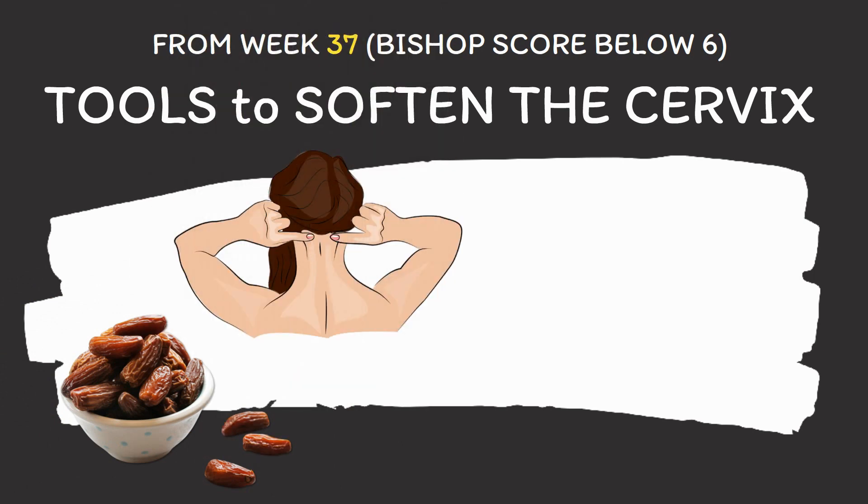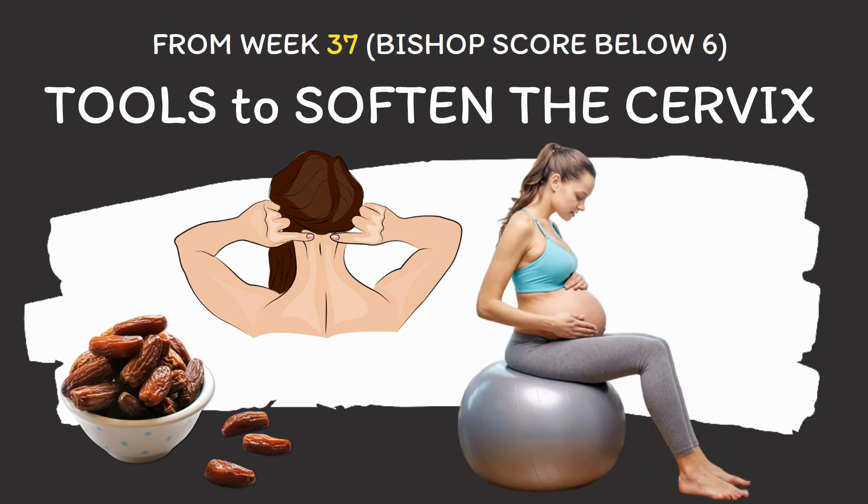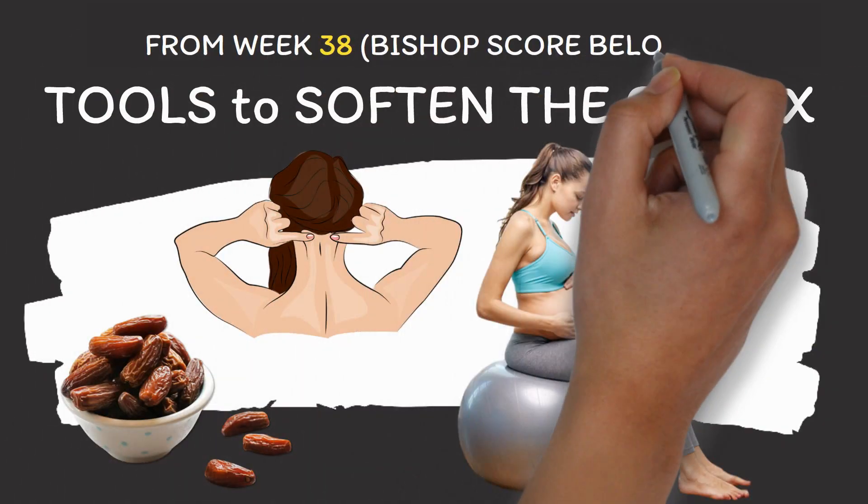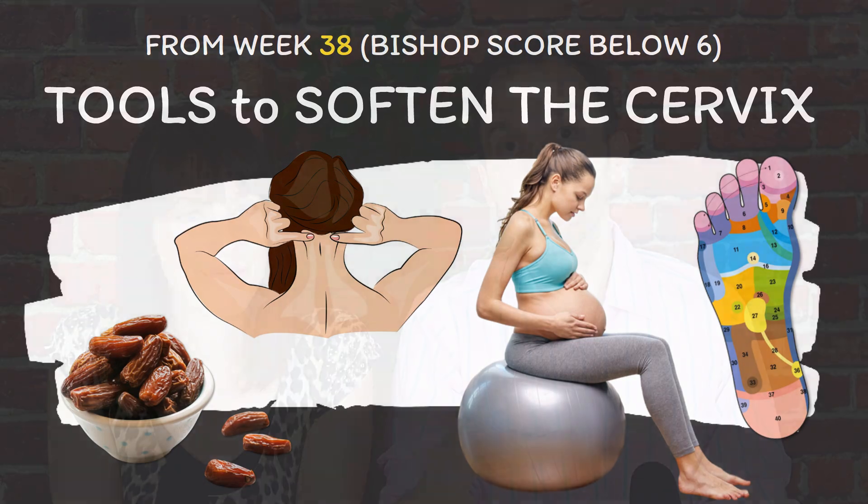Another great tool that we use very often in such a scenario are exercises, particularly exercises on a birthing ball. And if a woman is at least 38 weeks pregnant, we would also add reflexology. In other words, we would apply tools which are intended to help her body get to a point where a spontaneous labor is more likely and also to a point where labor induction is more likely to work. And by the way, we explain how to apply acupressure and reflexology and how to do exercises on a birthing ball in other videos which you can find in the description below this video.